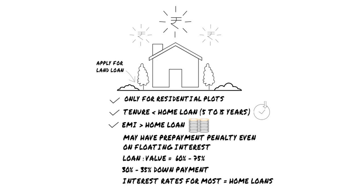Land loans may have a prepayment penalty even if you are on a floating interest rate. The loan to value ratio of a land loan lies between 60% to 75%, and most lenders have a cap on the maximum amount that you can borrow. You will have to bear almost 30 to 35% of the cost as down payment. The interest rates for most land loans are usually at par with home loans.